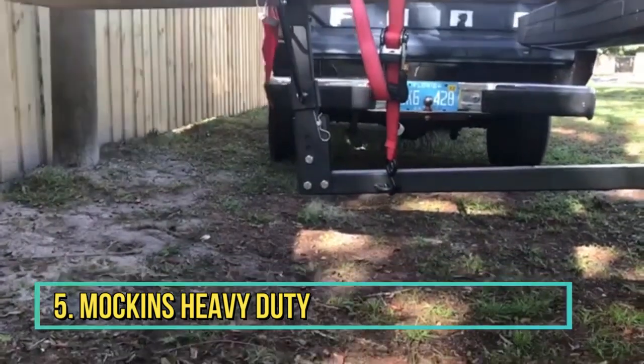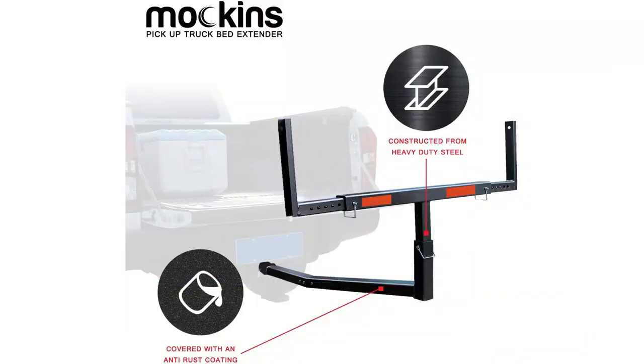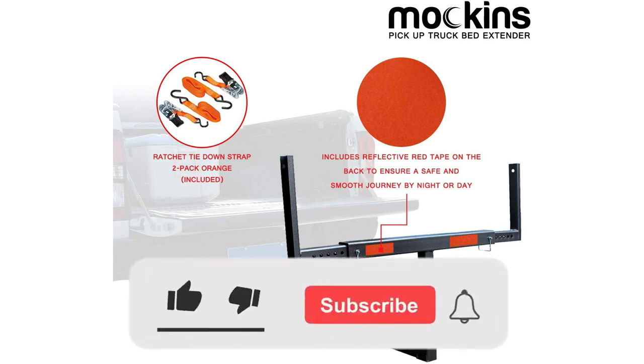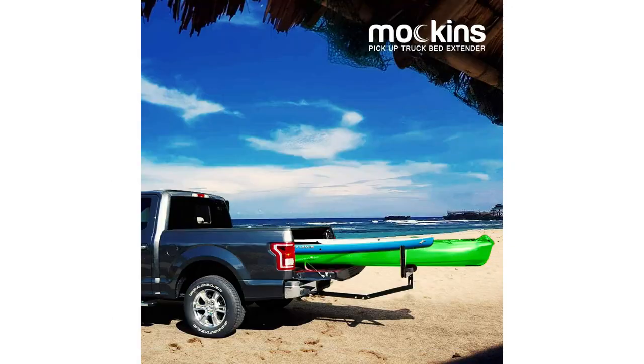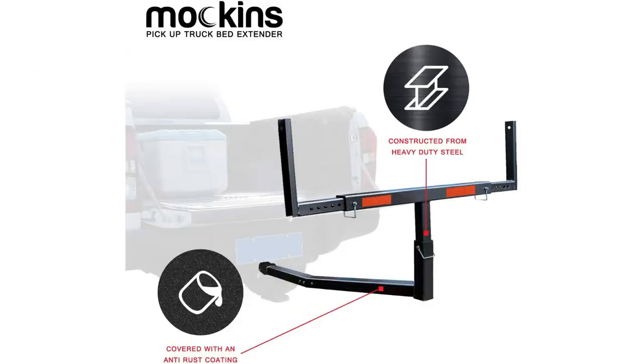Number 5: Mockens Hitch Mount Truck Bed Extender. Here's another example of a pickup truck bed extender that you mount to your truck's trailer hitch instead of installing it in the bed itself. Mockens makes a number of impressive claims about its pickup box extender. It's rated to support up to 750 pounds, which means it will easily hold a kayak or two for weekends on the water, or a large load of lumber for home improvement or contracting projects.